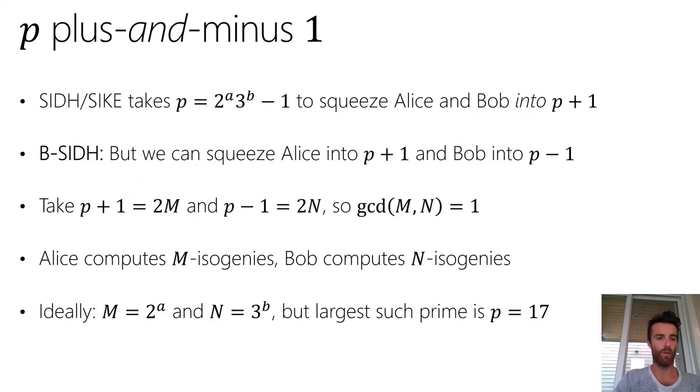To unpack that: recall that in SIDH and CSIDH, Alice and Bob set the prime P to be a power of 2 times a power of 3 minus 1, because Alice computes 2^A isogenies and Bob computes 3^B isogenies. For those isogeny computations to be efficient, we want 2^A and 3^B to divide P+1. But it turns out Alice and Bob don't both need to fit their isogeny degrees into P+1 — Alice can use prime factors of P+1 and Bob can use prime factors of P−1.